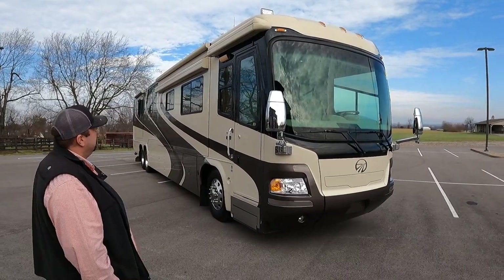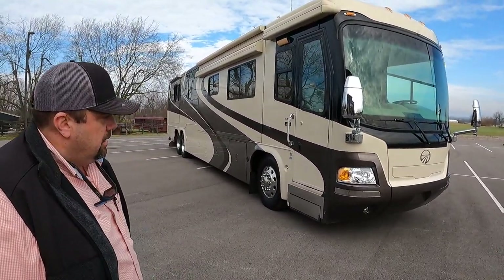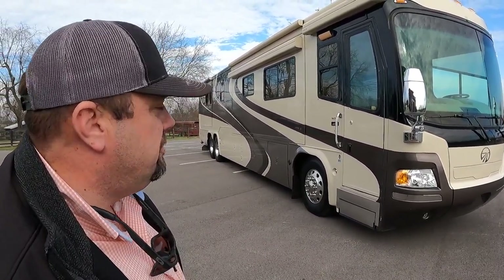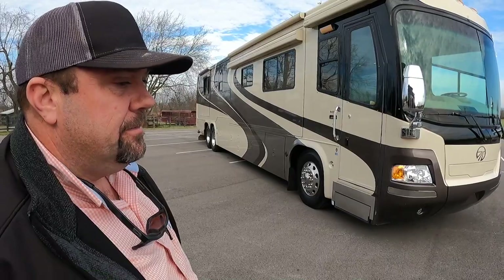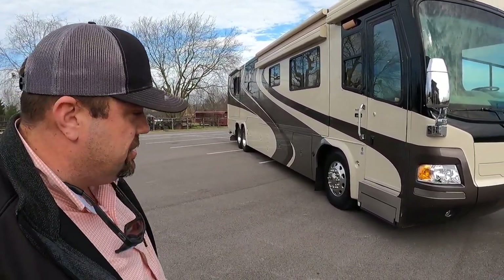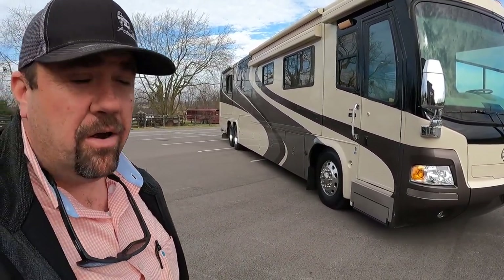Absolutely — especially with the Detroit Diesel Series 60. What other equipment does this have? What kind of generator? This is going to have your big daddy generator — a 12.5 generator. It has AquaHot, three roof airs with heat pumps. What about the diesel fuel carrying capacity? 150 gallons diesel fuel, 100 gallon fresh, 70 gallon gray water, and 40 gallon black water tank.